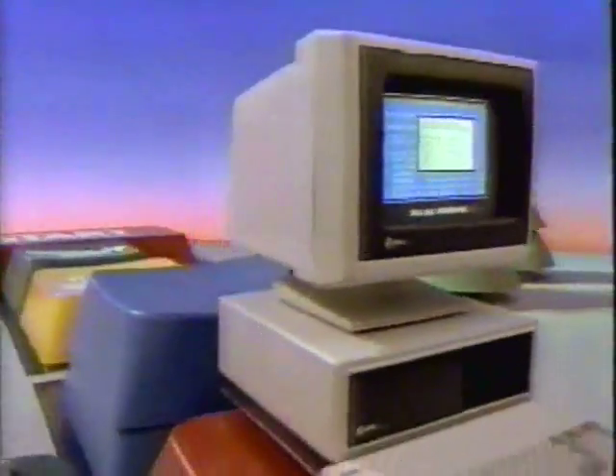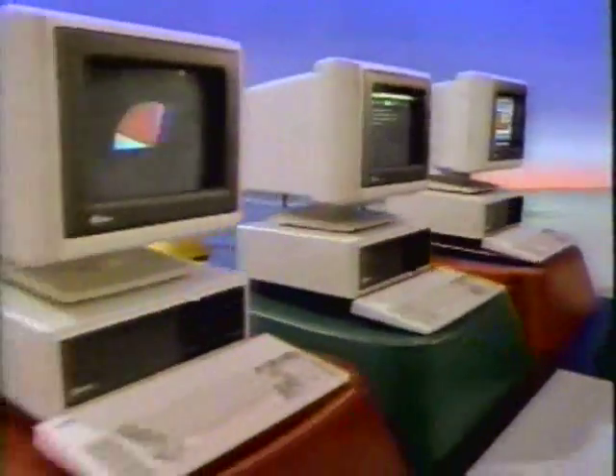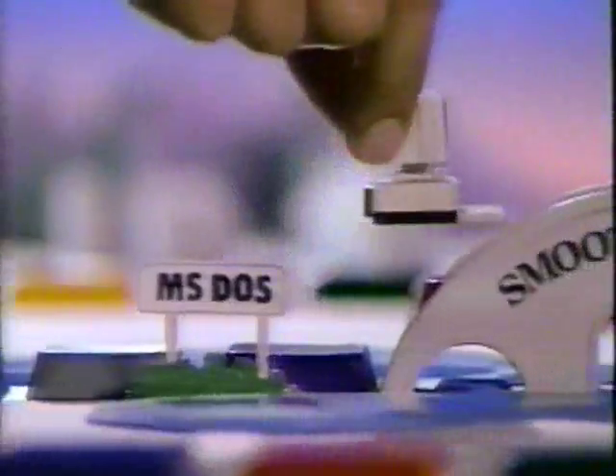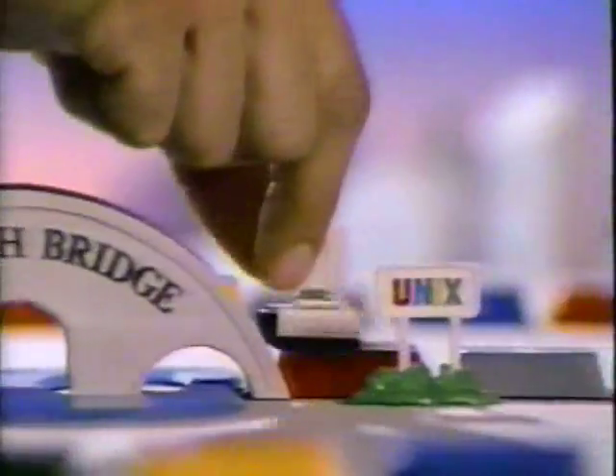Introducing the AT&T Personal Computer for Business. It's fast and flexible, runs most business software, and has a high-resolution screen for superb graphics. In short, everything you need to put your business ahead of the game. Your move.